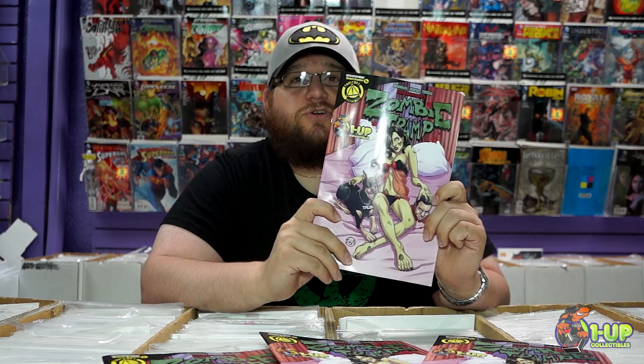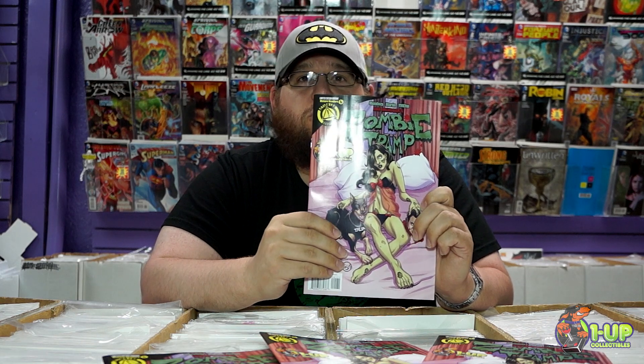Today I'll be talking about Zombie Tramp, Issue 1. This is the first issue in the third installment of the series.